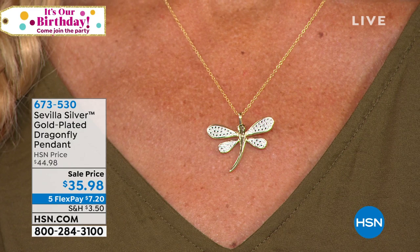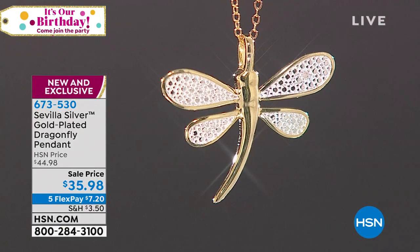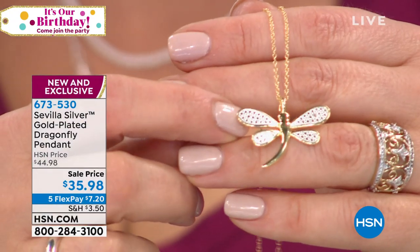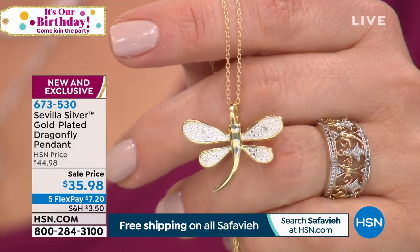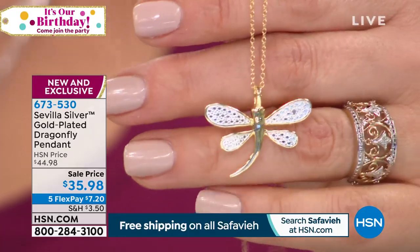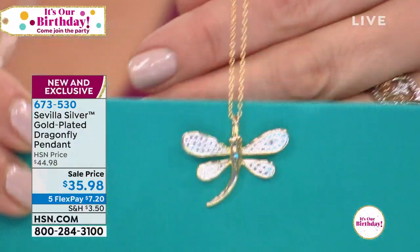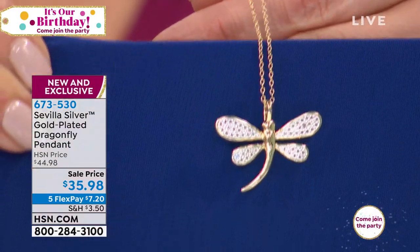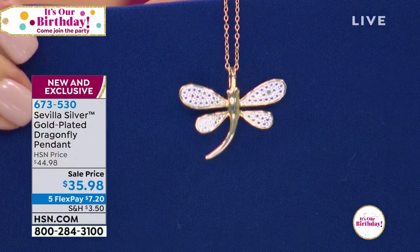They come boxed, ready to gift. You get the gold-plated sterling silver dragonfly pendant with a diamond accent. Notice how they've stippled the wings — done for a reason. It looks like it's covered in gems. They took little dots of silver, polished them to a high finish, and did a satin finish behind it. Major kudos to designer Betsy, who is masterful at critters. She placed a diamond accent in the wings to look like pavé.